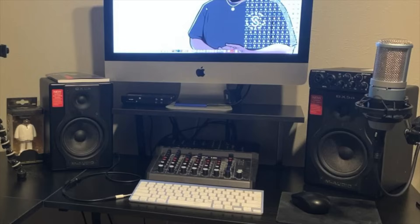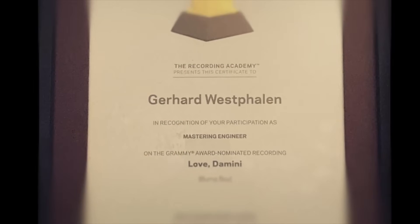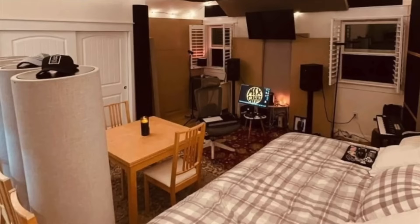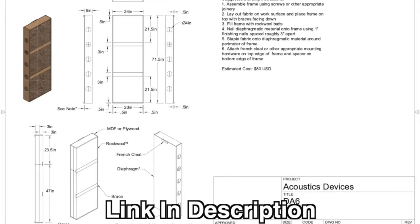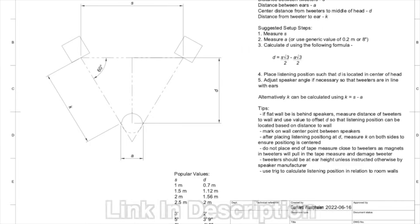What good is any microphone if the studio you're recording in is terrible? Unfortunately, most home studios and bedroom studios are very poorly designed, which is hindering the results of your mixes and productions. To fix this, I've teamed up with Grammy-nominated engineer and acoustics expert Gerhard to bring you the acoustics course — a start-to-finish process of designing and building the perfect home studio. Click the link in the description and head to www.georgtmusic to find out more.